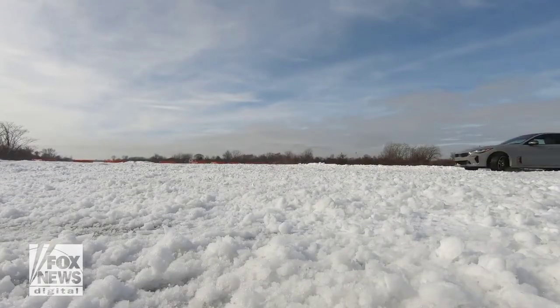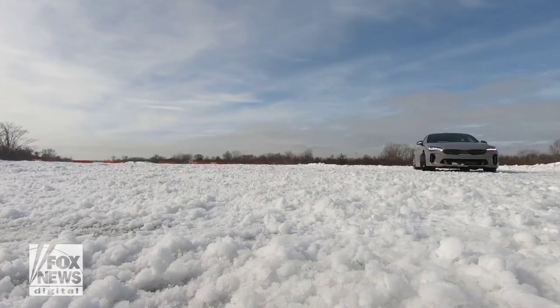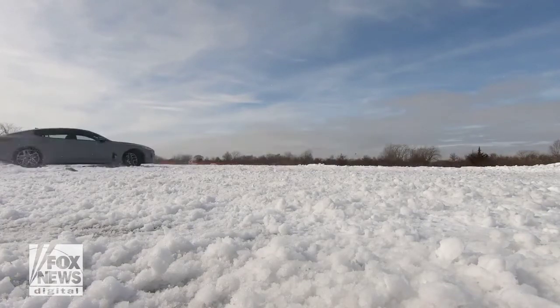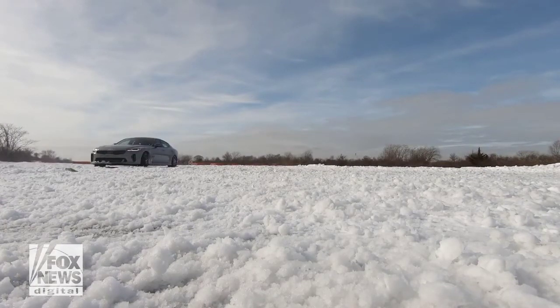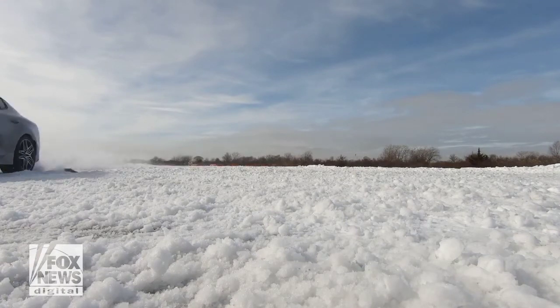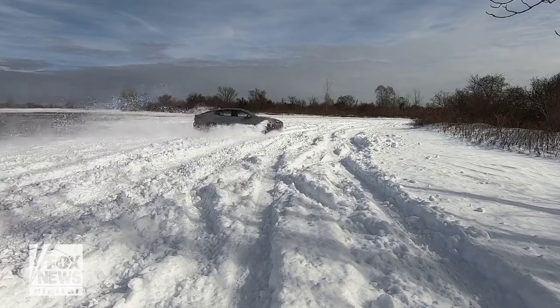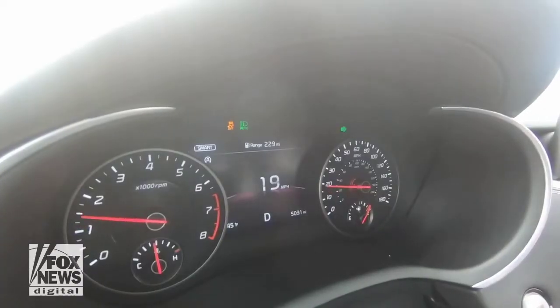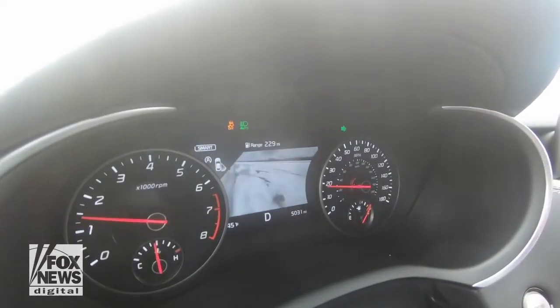You're going to have to take my word that the Stinger is a smooth and comfortable highway cruiser, because this is a lot more fun. Its computer-controlled suspension allows it to seamlessly transition from luxury to sport, and it handles like the proverbial dream. For less exciting outings, it also has adaptive cruise control, a very effective self-steering lane-keeping system that I definitely don't need right now, and a blind spot camera.